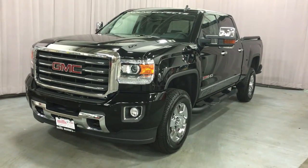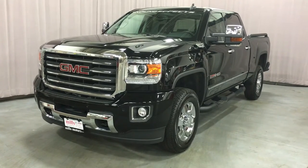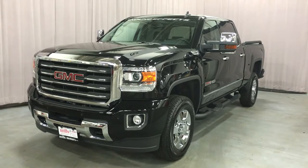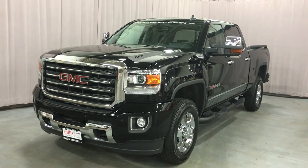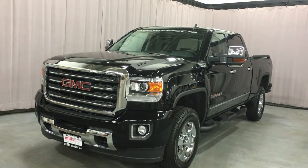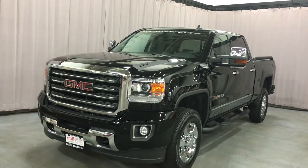Welcome to Mills Motors, located at 240 Bond Street East in Oshawa. Look at this gorgeous truck — the 2016 Sierra SLT 3500 Heavy Duty All-Terrain Edition, shown here in Onyx Black. This four-wheel drive has the Vortex 6.0-liter Flex Fuel V8 engine with six-speed automatic transmission.